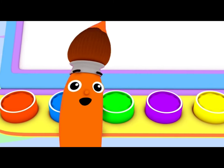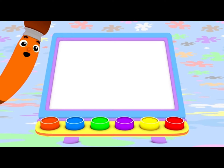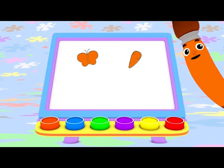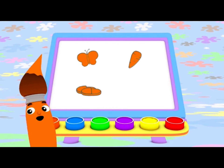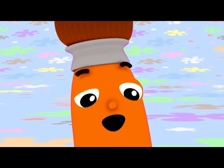Today, I painted with orange. I made a super high-flying orange butterfly, a crunchy orange carrot, cozy orange slippers, and a bouncy basketball! I bet you can find something orange to paint today, too!